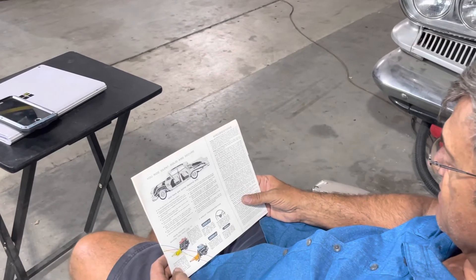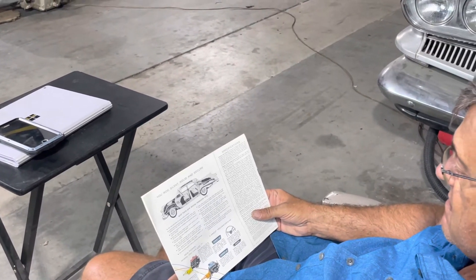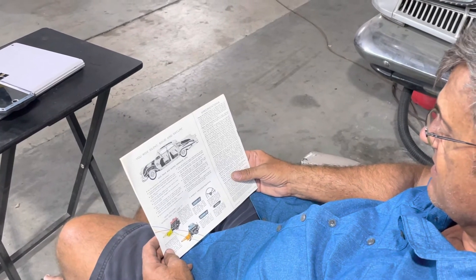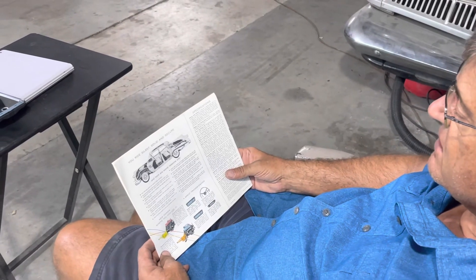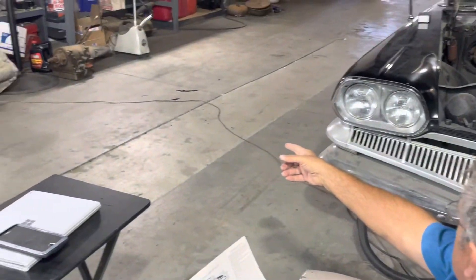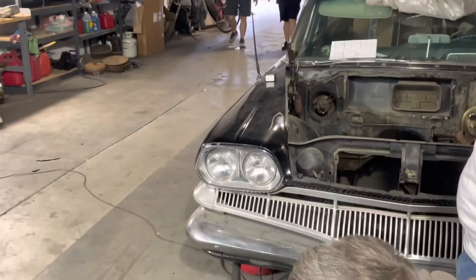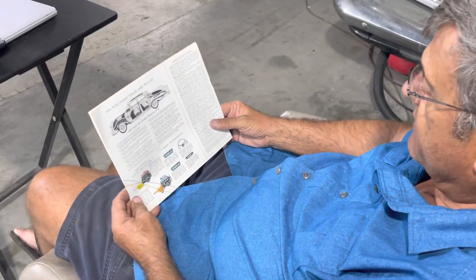How about we pass on the Ford-o-matic? That's what's in there, though. I think Chuck and I can bolt one of my Muncies to it. It's got a stick manual — I wouldn't mind that. Or an overdrive.